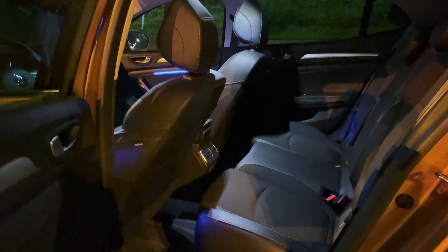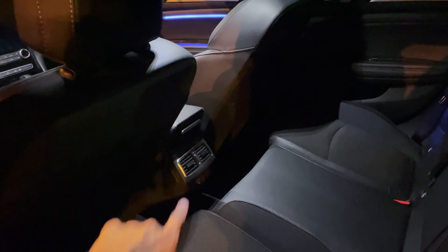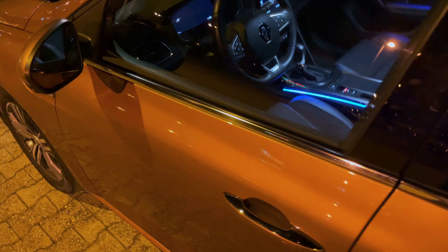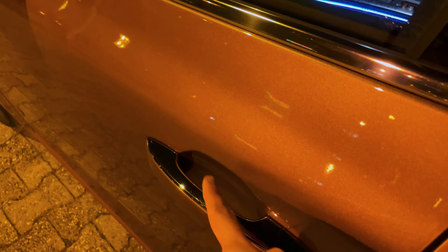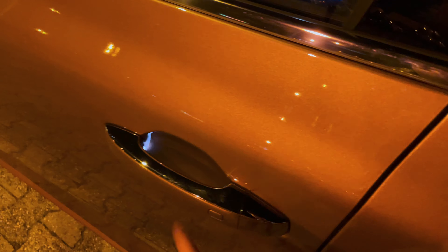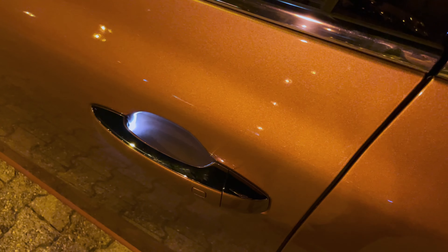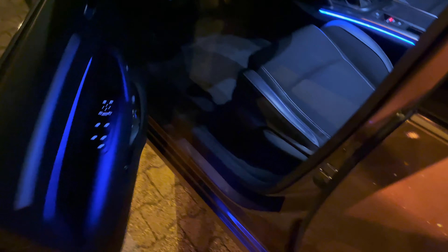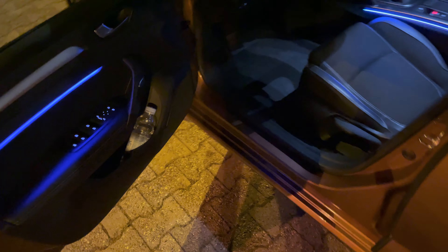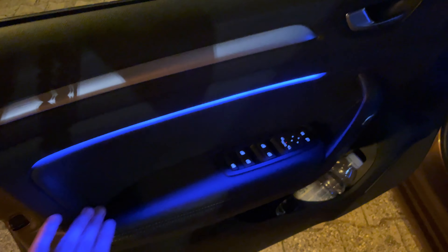Checking the rear interior, we have lights on the top. The AC vents don't illuminate, neither do the USB ports, and there are no puddle lights in the rear. Moving to the front, there is a small LED light in the front door handle that activates briefly when you unlock — helpful in pitch black. It would be nice if they included it in the rear as well. The ambient lights are gorgeous.